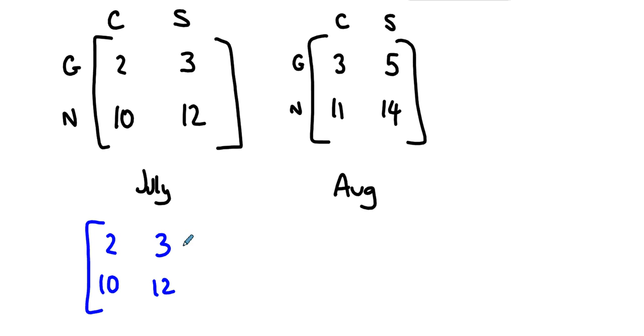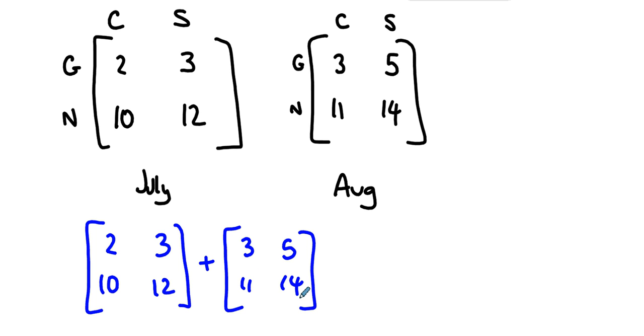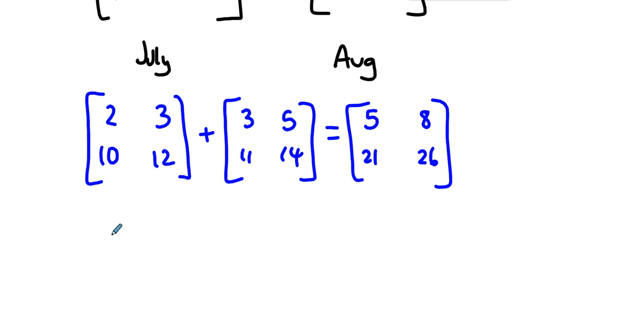What do we mean when we add the two matrices together? We'd want to compare like things with like things — a matrix that adds one component at a time. That would tell us in Geneseo we sold five Camrys over the two months and eight Siennas, and in New York City we sold twenty-one Camrys and twenty-six Siennas over the two months.